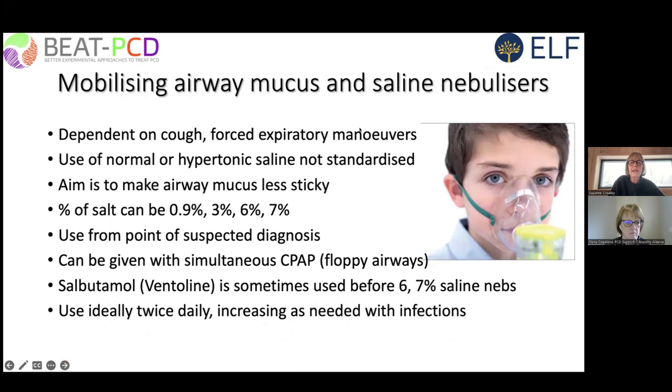Regarding mobilization of airway secretions — those who joined yesterday heard two very good talks about physical activity and physiotherapy in people with PCD. Mobilization of secretions is largely dependent on cough and forced expiratory maneuvers, although autogenic drainage is a more gentle physiotherapy technique. Patients with PCD are dependent on mobilizing their secretions instead of their cilia doing it for them.